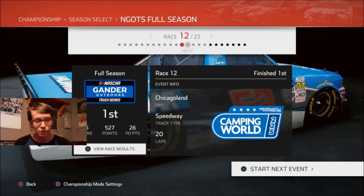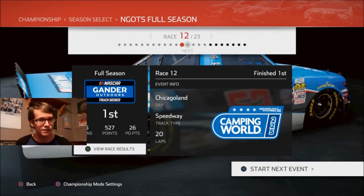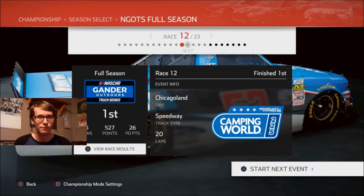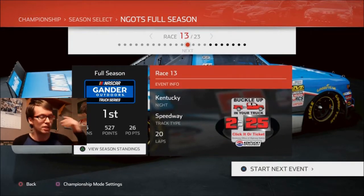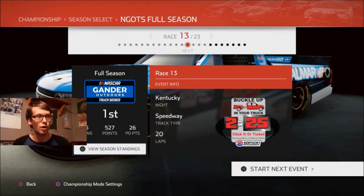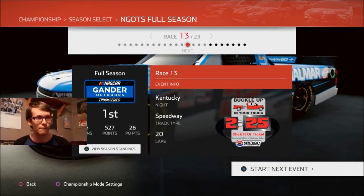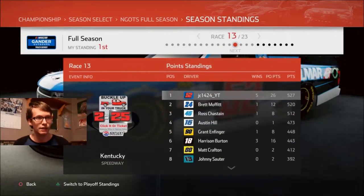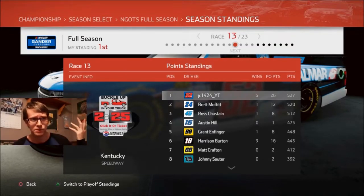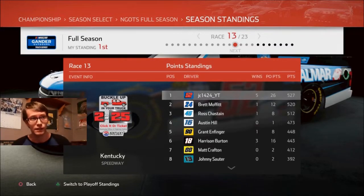We went to Chicagoland for the Camping World 225 where we got our fifth win of the season, our second time going back to back in the season as well. That was actually pretty easy aside from the fact that Christian — whatever the hell you want to call him — ran me into the wall because he was trying to work with me. We've got the standings right here. We are seven points ahead of Brett Moffett, so he must have been doing really well, because he outdid us maybe with stage points or something. Because we won — we got the most points possible in that sense, but now he's right behind us.